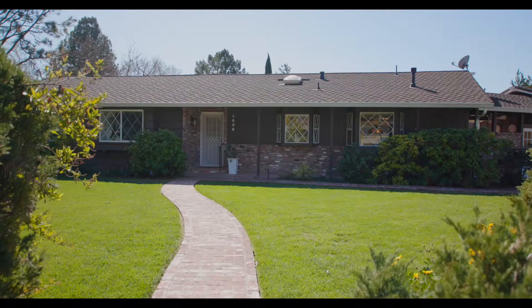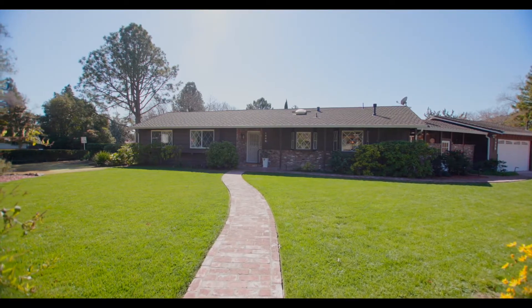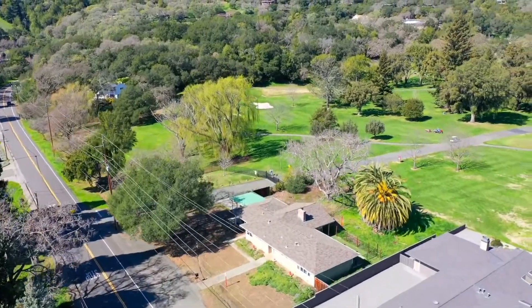Hello friends, welcome to 1658 Rockville Road. This property is surrounded by the beautiful hills of Green Valley and it's actually walking distance to the Green Valley Country Club.